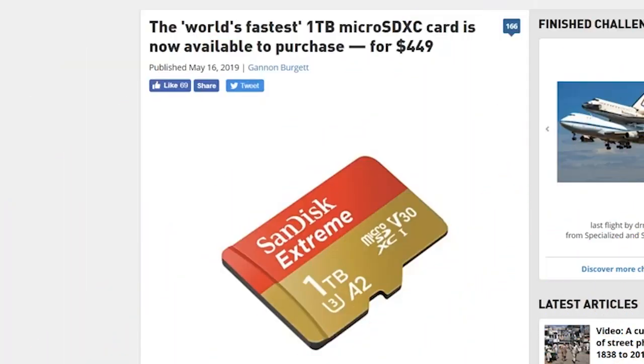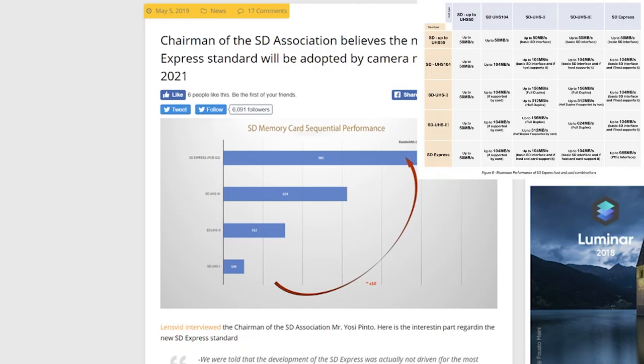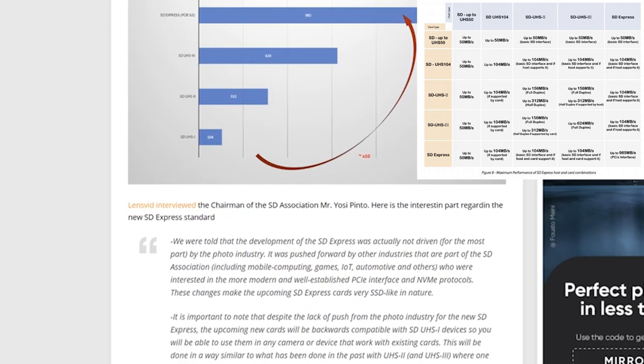You can now buy the world's fastest 1TB microSD card from SanDisk for $450 — and I'm not really sure who needs this or why it even exists. But while we're on the subject of SD cards, the chairman of the SD Association — yeah, that's a thing — believes the new SD Express standard will be adopted by camera makers in 2021, being 10 times faster than your regular SD UHS-1. I'm on board.